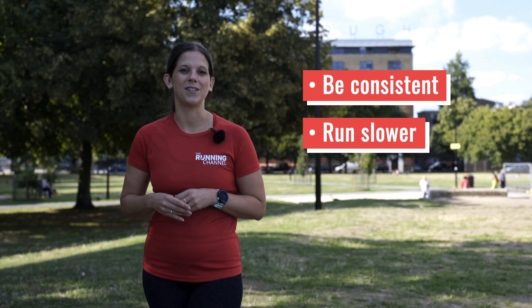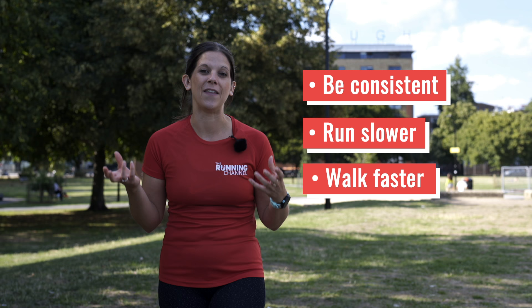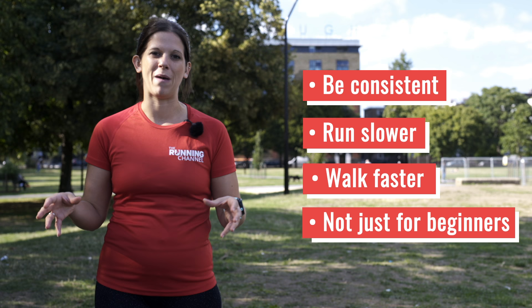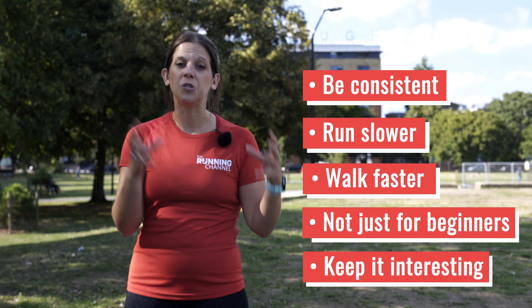Walk faster — yes, we're talking about walking, but it's not just a leisurely stroll in the park. Make sure you're keeping the pace up when you're doing your walking breaks. It's not just for beginners — veteran runners and people who are coming back from injury can also benefit from using the run-walk method. And keep it interesting: using the run-walk method breaks up longer runs into shorter, manageable chunks.